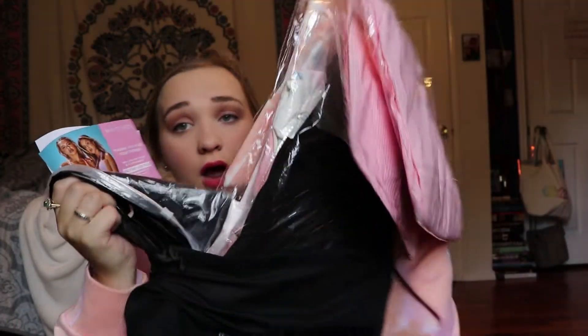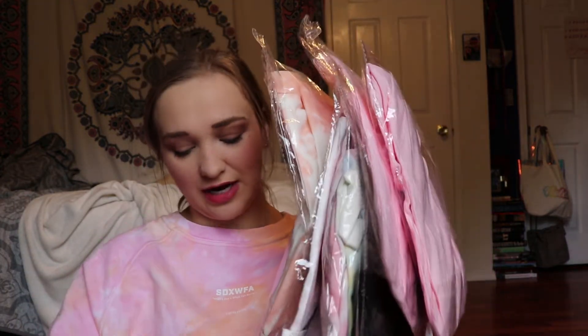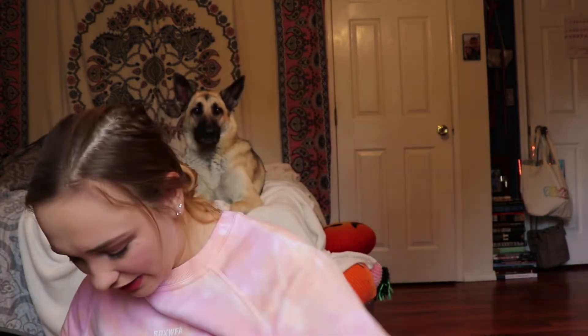Can we just take a moment? Look how much stuff I got! I got so much stuff! Oh my god, I'm so excited.